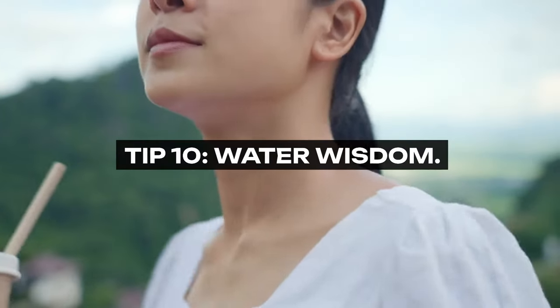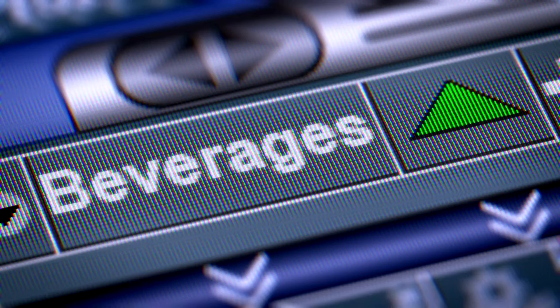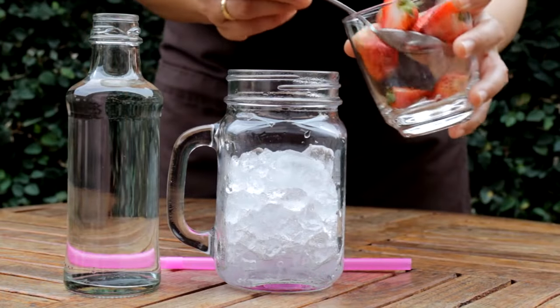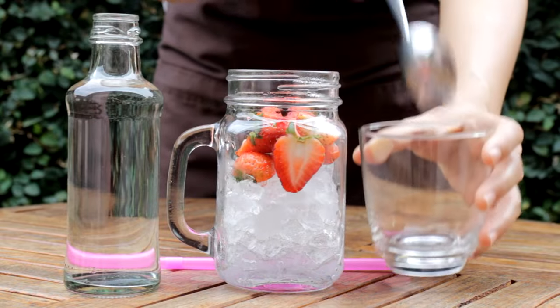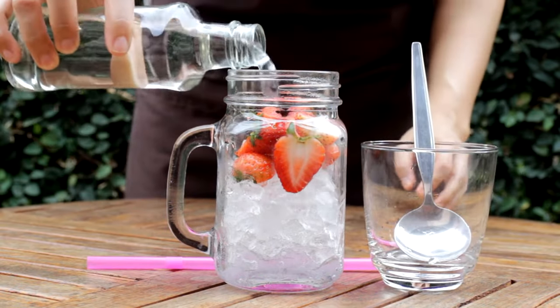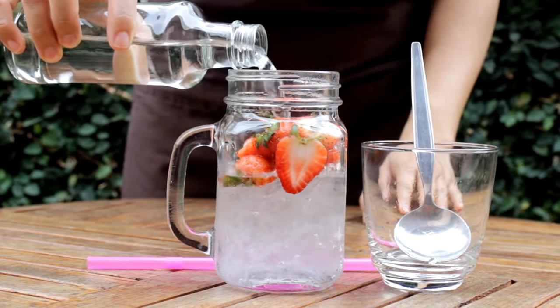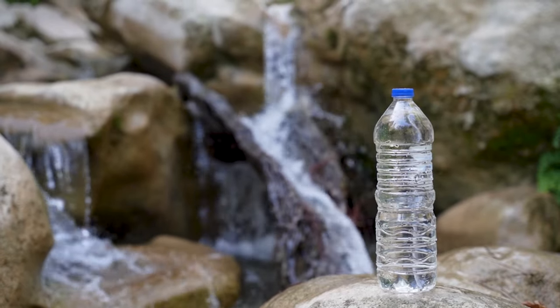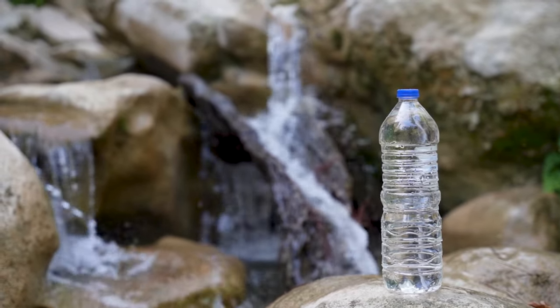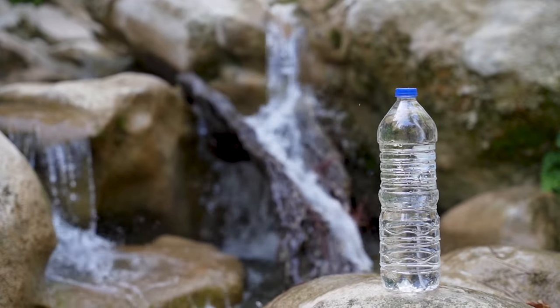Tip 10: Water Wisdom. Embrace the simplicity and savings of making water your primary beverage. Tap water, especially when filtered, can be flavored with slices of fruits, vegetables, or herbs for a refreshing and cost-effective alternative to sugary drinks or bottled water. This single habit can save you hundreds over the course of a year, not to mention the environmental benefits of reducing plastic consumption.